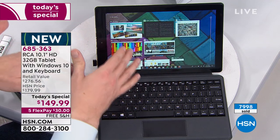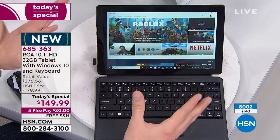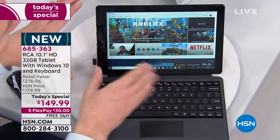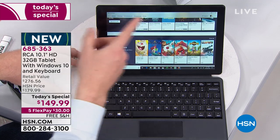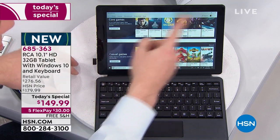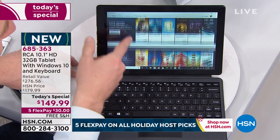We're giving you $180 worth of incredible apps right out of the box. Because this is the full version of Windows 10, you also get full access to the Microsoft Store — 700,000 different custom choices, different apps you can download to customize the experience.